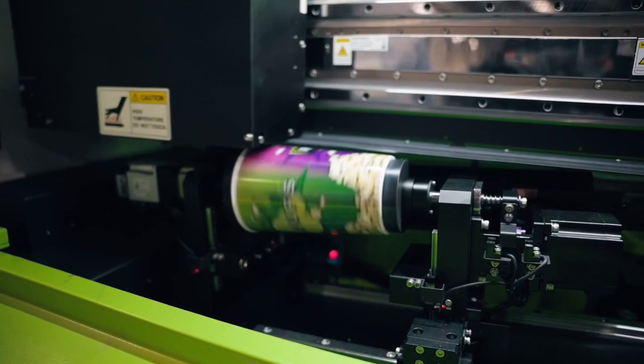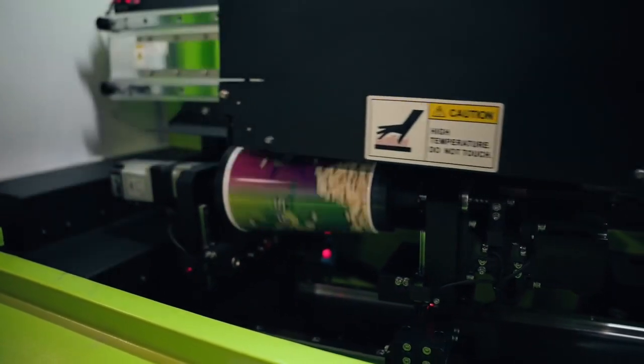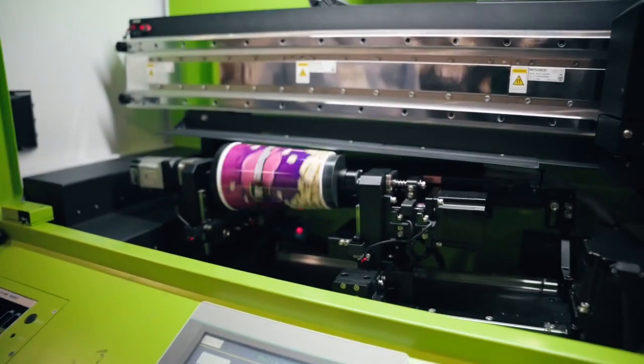And the ink set — how many colors is this one? It's six colors. You have your white, cyan, magenta, yellow, black, and clear.